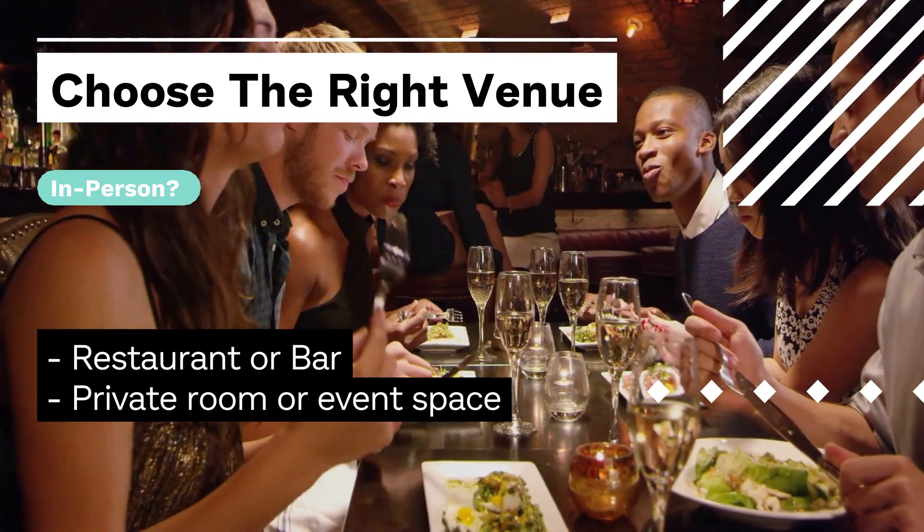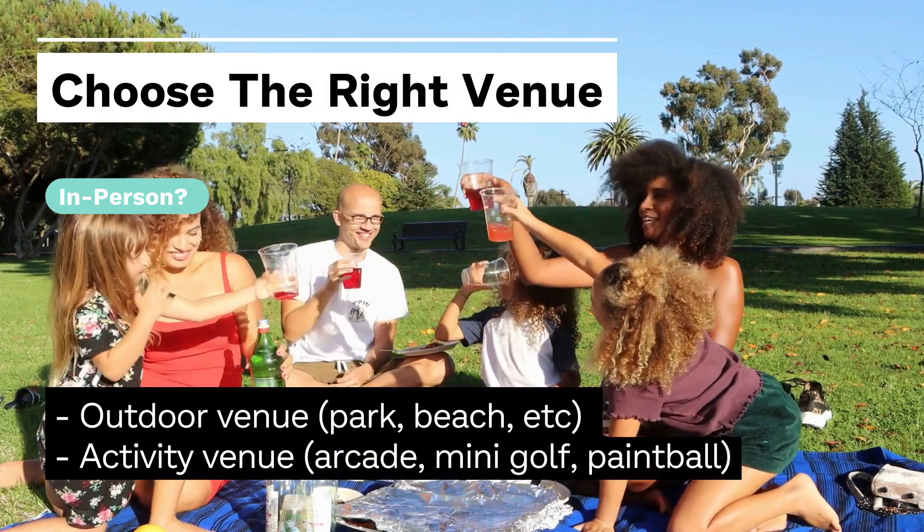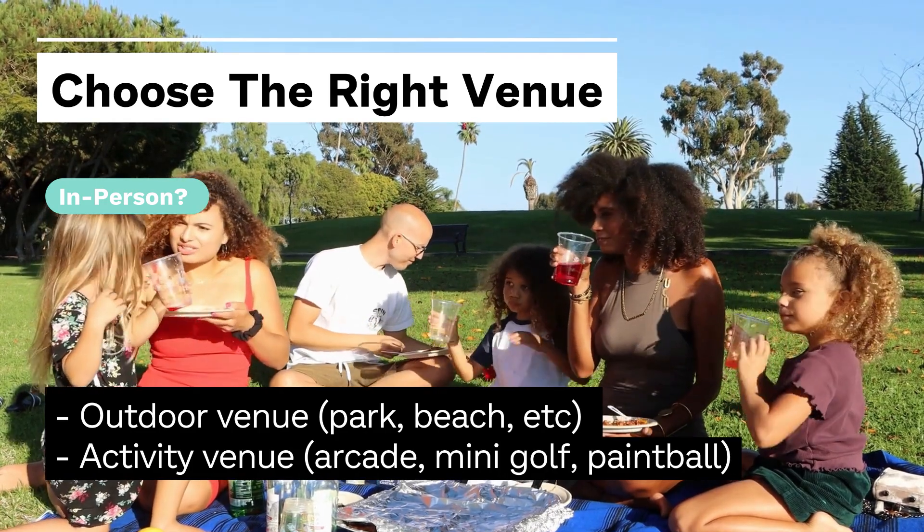You can also choose to simply go to a restaurant or a bar, or rent a private room or event space. For a unique experience, you can choose an outdoor venue such as a park or a beach, or an activity-based venue such as an arcade, mini golf, or paintball.